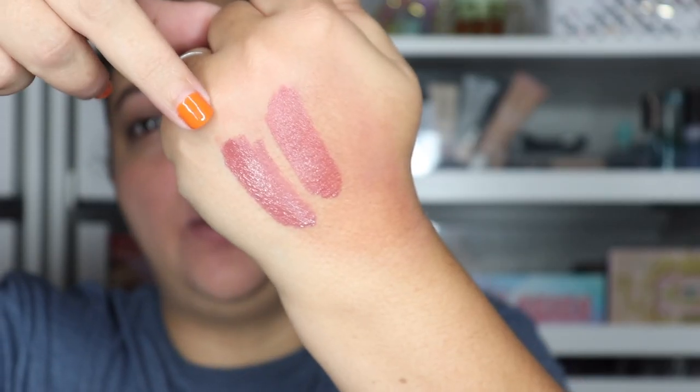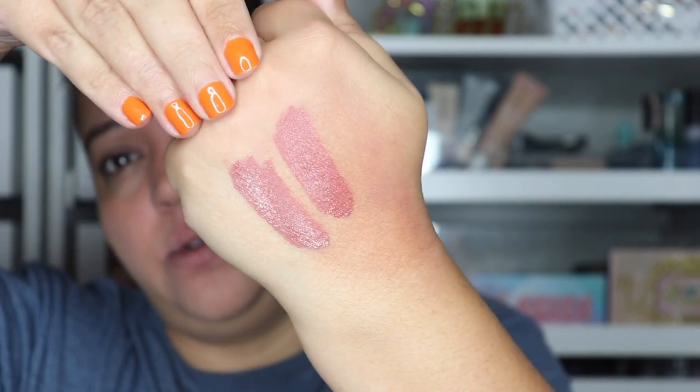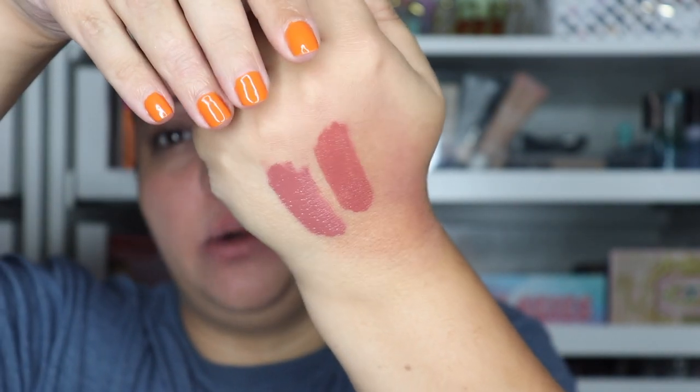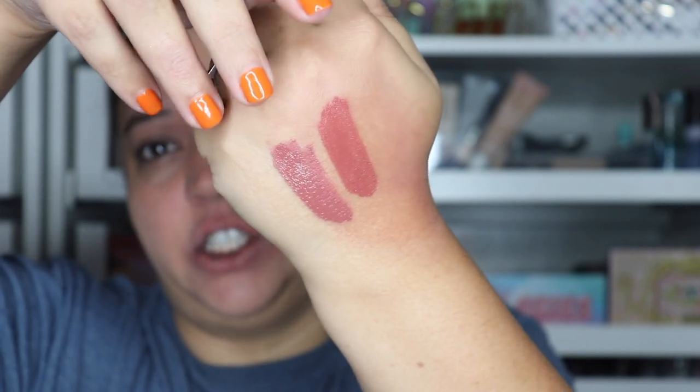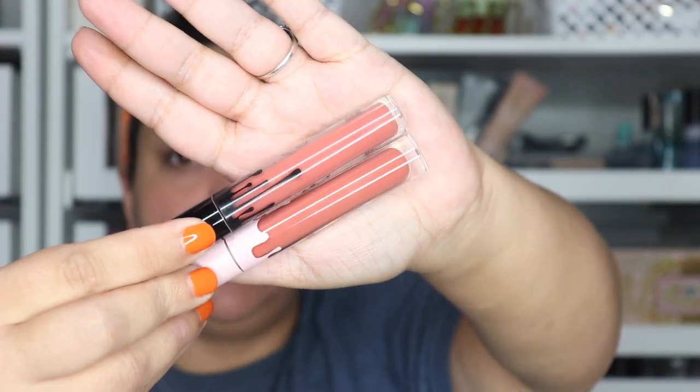Next is Shade 20. You can already see the difference in undertones — the original line is a little bit darker and shifts more purple. The older one is just slightly darker. The newer one isn't actually too terrible of a difference.